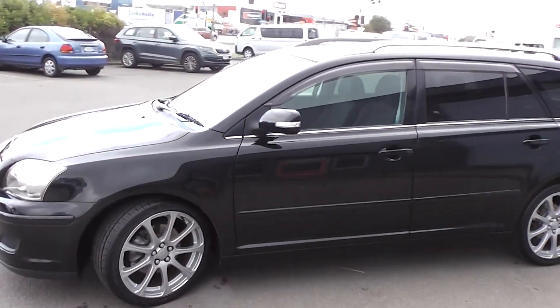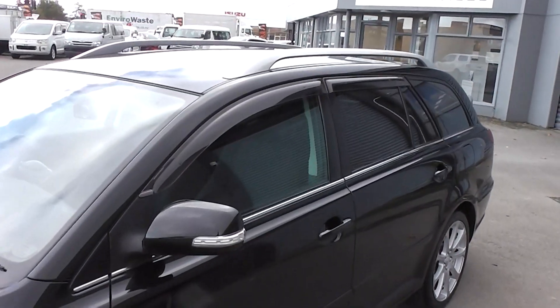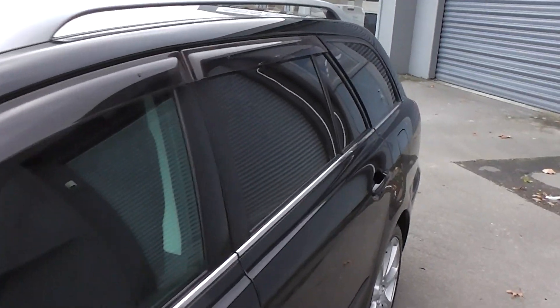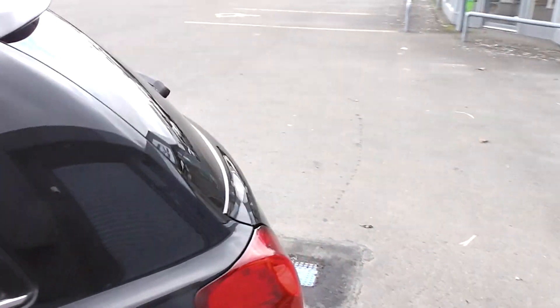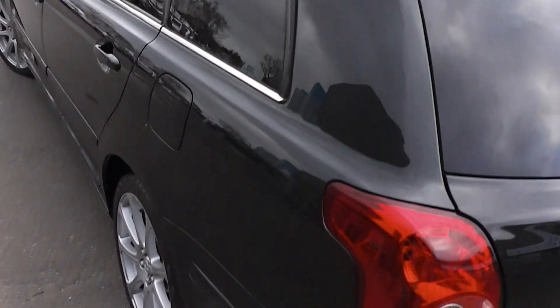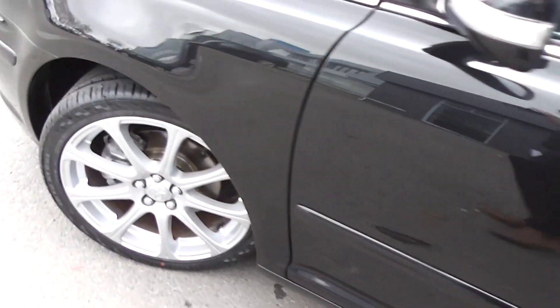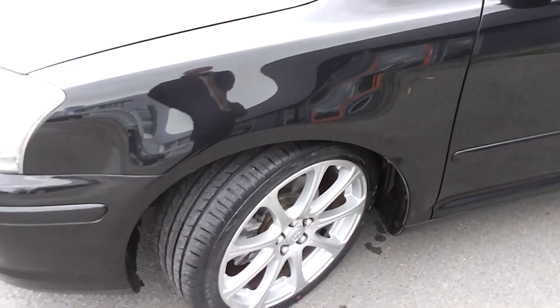As you can see, very sporty looking. It's got monsoon weather shields up on top of the windows, tinted rear windows in the back for privacy, and roof rails up on the roof. It sits on a set of very smart factory 18 inch alloy wheels, and we've just fitted four brand new tyres to this Avensis wagon.